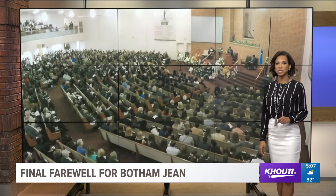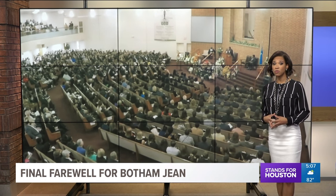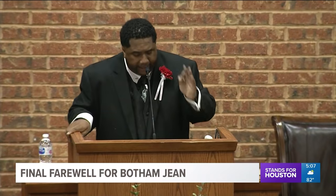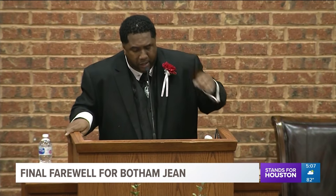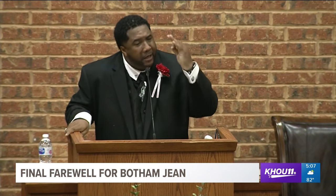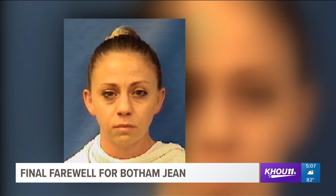Today, loved ones said a final farewell to Botham Jean, the man killed by an off-duty Dallas police officer who says she entered the wrong apartment and confused Jean for an intruder. Hundreds attended his funeral, celebrating the man who loved to sing. The officer, Amber Geiger, is charged with manslaughter.